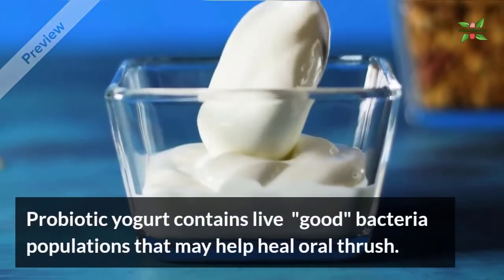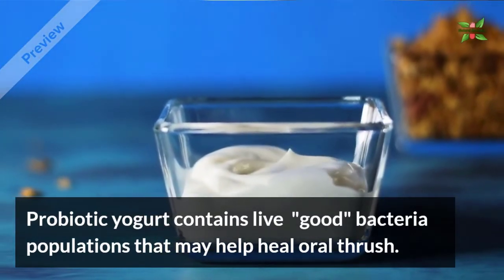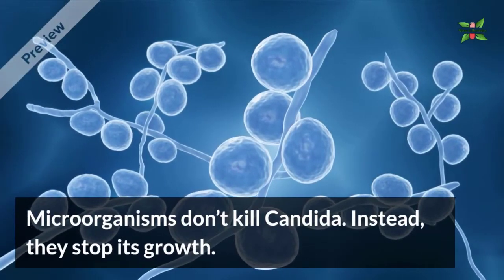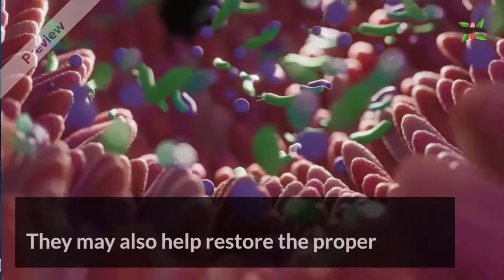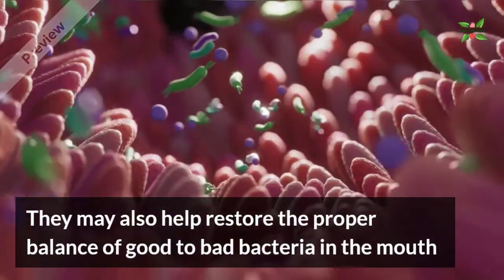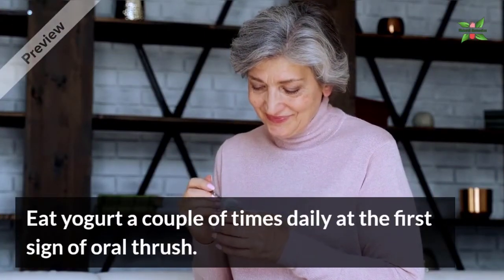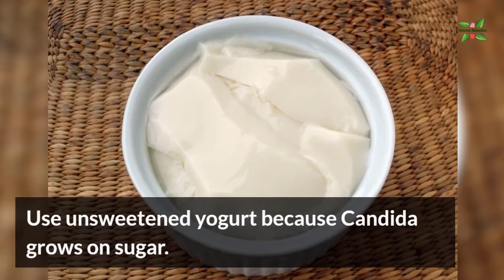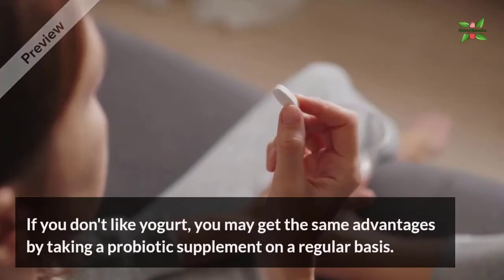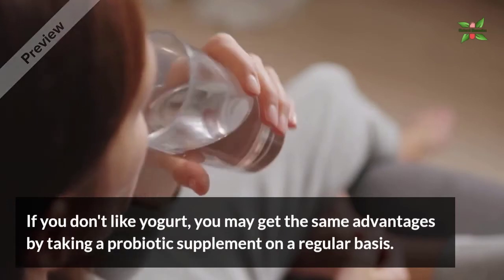3. Yogurt. Probiotic yogurt contains live good bacteria populations that may help heal oral thrush. Microorganisms don't kill candida; instead, they stop its growth. They may also help restore the proper balance of good to bad bacteria in the mouth. Eat yogurt a couple of times daily at the first sign of oral thrush. Use unsweetened yogurt because candida grows on sugar. If you don't like yogurt, you may get the same advantages by taking a probiotic supplement on a regular basis.